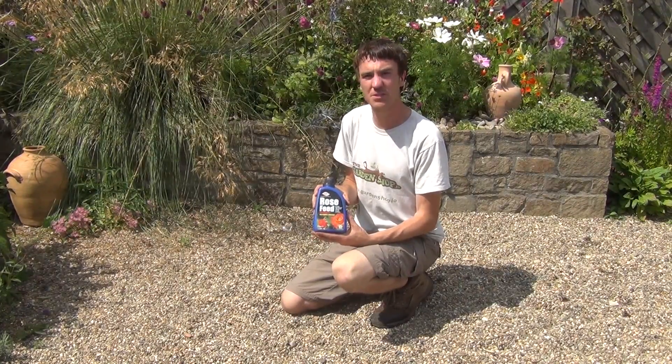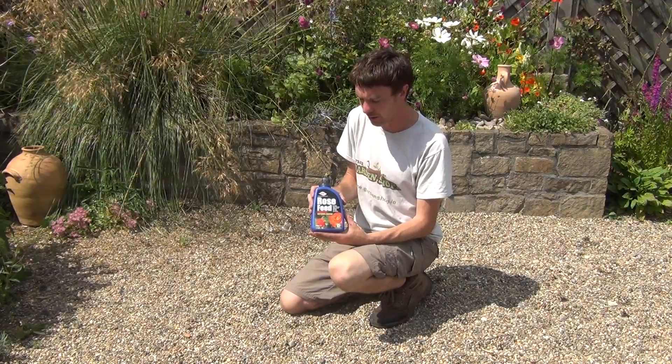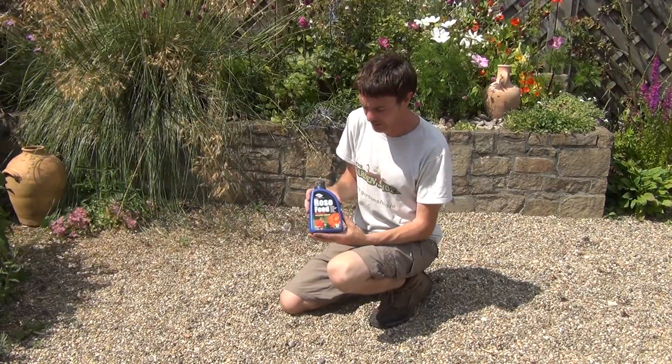Hello from The Garden Shop. In this video we want to show you one of our range of fertilisers we have on the website, and it is our Doff Rose Feed. So this is the product here. It comes in a one litre container.